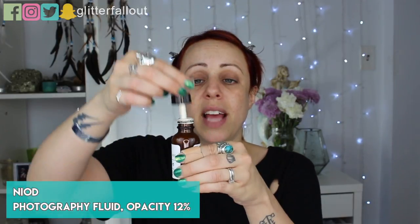Now I'm going in with my Neod Photography Fluid, opacity 12%. This is my secret weapon — a beautiful shimmery lotion, very thin, but it instantly transforms your skin to looking glowing and healthy. You need very little of this; you could almost stop here. I learned about this from Jamie Genevieve on YouTube and I'm obsessed. I need like 58 more bottles, give or take.